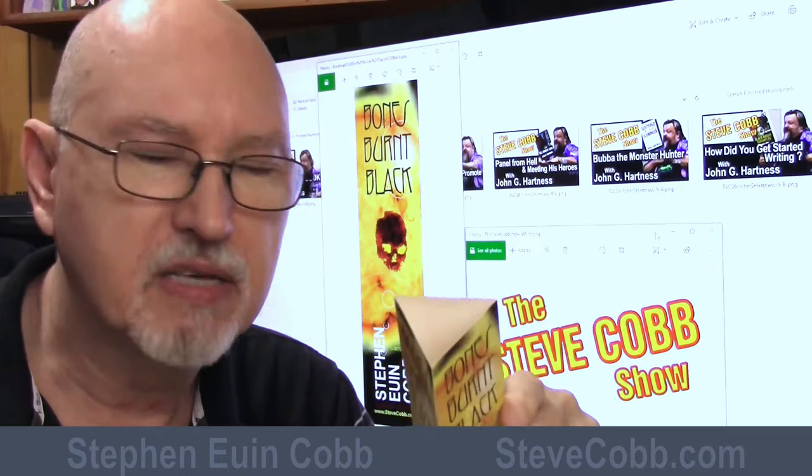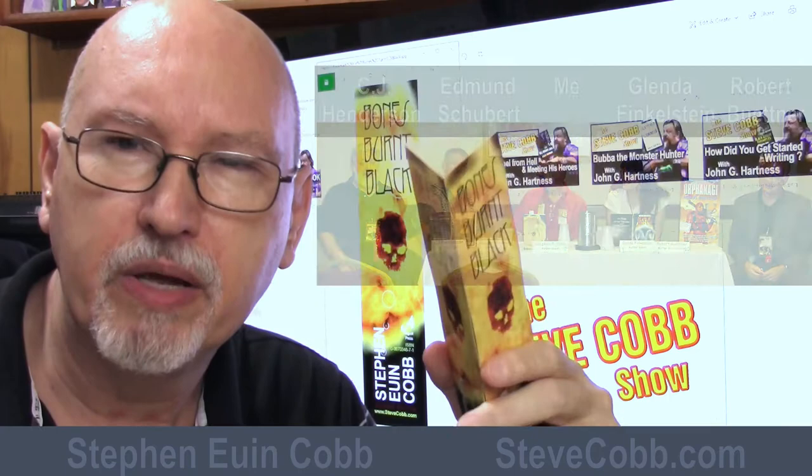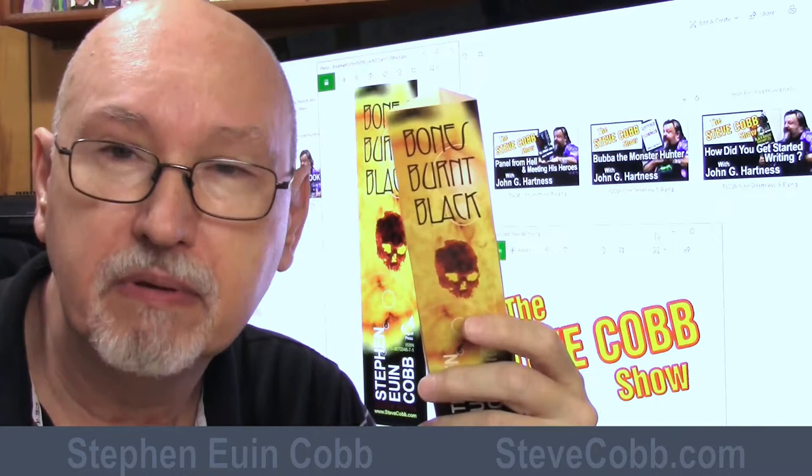I made about eight or ten of these and took them to a science fiction convention, putting them out on tables at various locations throughout the con — not so much the table where I was speaking on panels, but other tables. I put at least two in the con suite and some on various coffee tables in the hallways. It made a very nice effect and people left them there — they didn't move them.